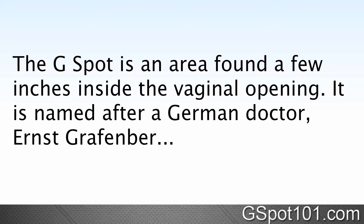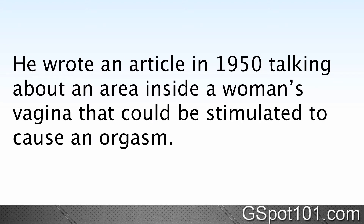The G-spot is an area found a few inches inside the vaginal opening. It's named after a German doctor, Ernest Grafenberg, who wrote an article in 1950 talking about an area inside a woman's vagina that could be stimulated to cause an orgasm.